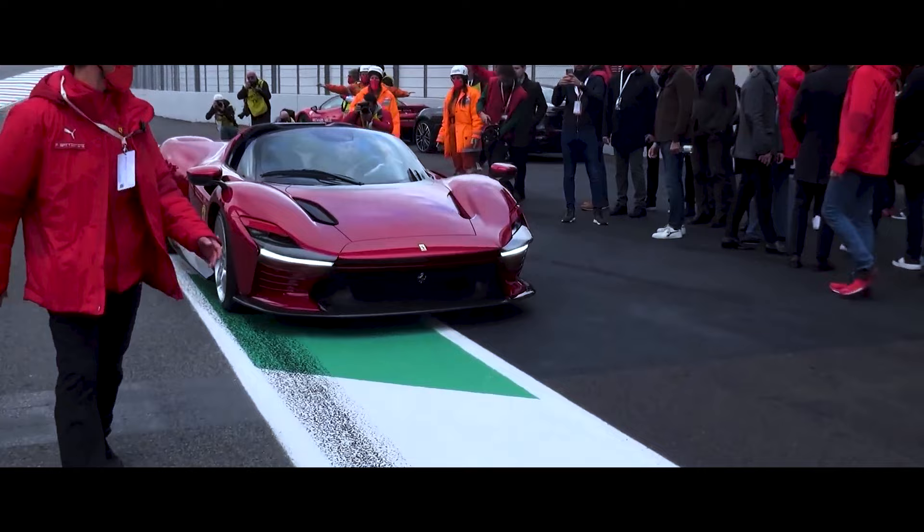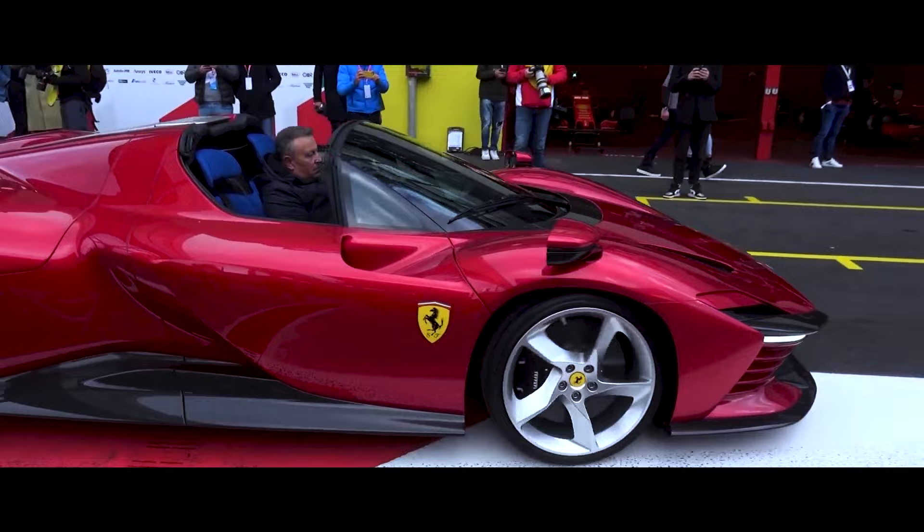Only 599 Daytona SP3s will be made. In total, Ferrari only make about 8,400 vehicles every year. If you compare that with a company like Volkswagen, who made about 8.9 million cars in 2020, it's clear that Ferrari isn't interested in just selling as many cars as it possibly can. With such limited stock and being such a luxury item, Ferrari is much more selective about who gets to buy one of their cars.